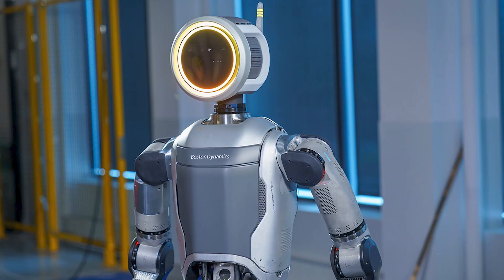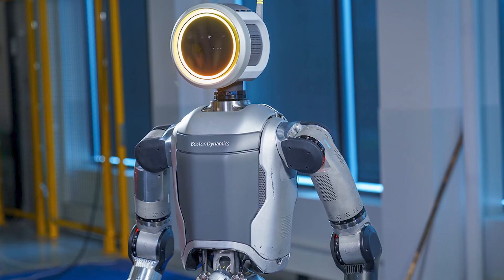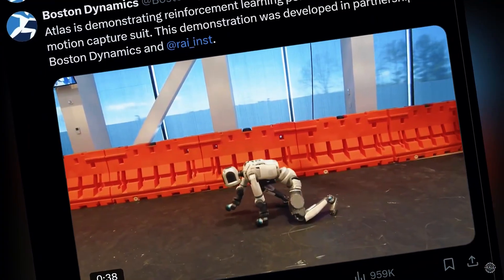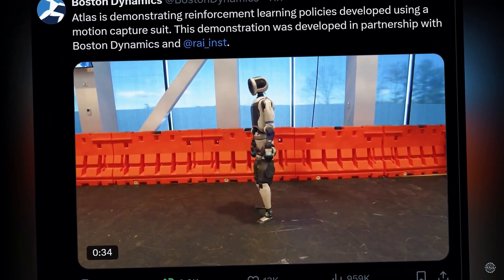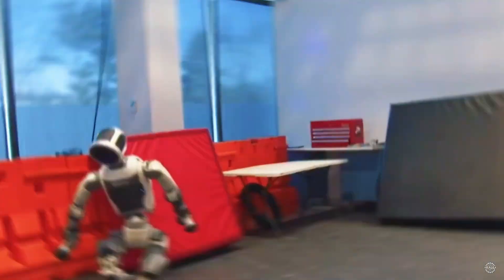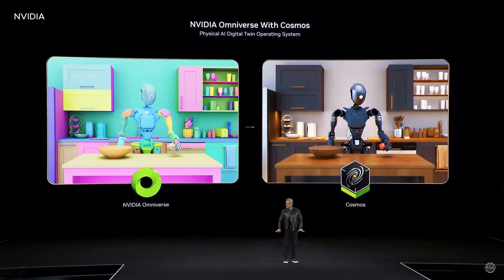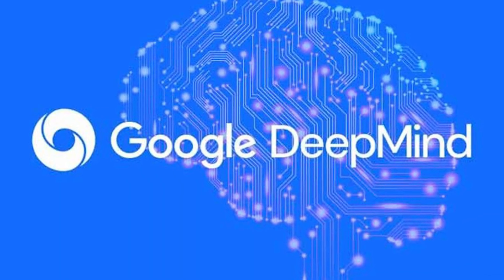What makes Atlas unique is how it learns to move. The company teamed up with the Robotics and AI Institute to develop reinforcement learning models that teach Atlas through experience. In a simulated space, the robot is given tasks to perform, and over time it gets better by trial and error — similar to how a person learns to ride a bike: fail, adjust, try again. For Atlas, these simulations happen at lightning speed using NVIDIA's Isaac Platform and Newton Physics Engine, developed in collaboration with Google DeepMind and Disney Research.